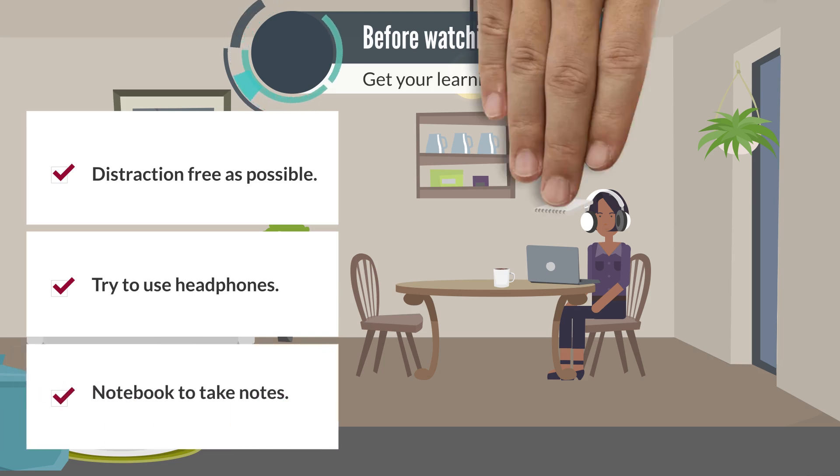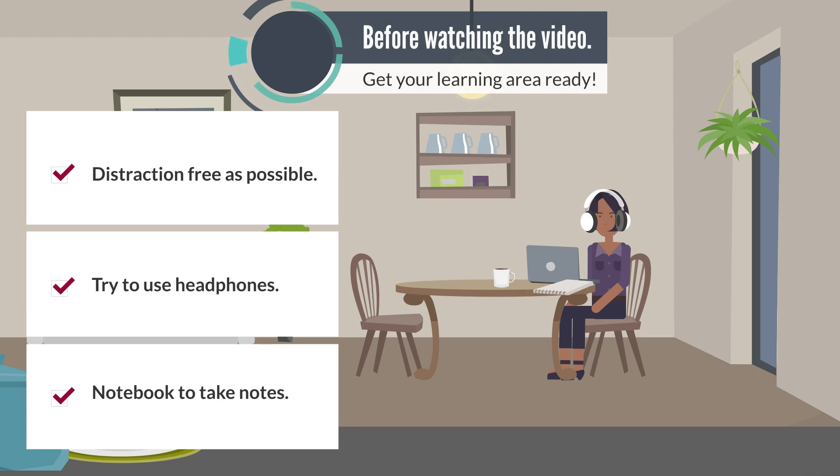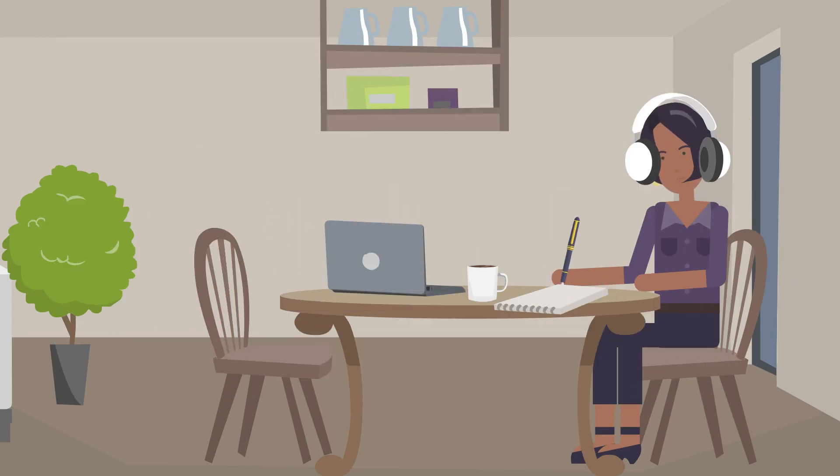Get your notebook ready to take notes. This helps you focus, be an active learner, and create a resource to use for studying and reviewing. If you passively watch a video, you'll get really good at watching the video, but not necessarily at retaining the information in it. Research shows that taking notes while learning new information helps build your brain connections.